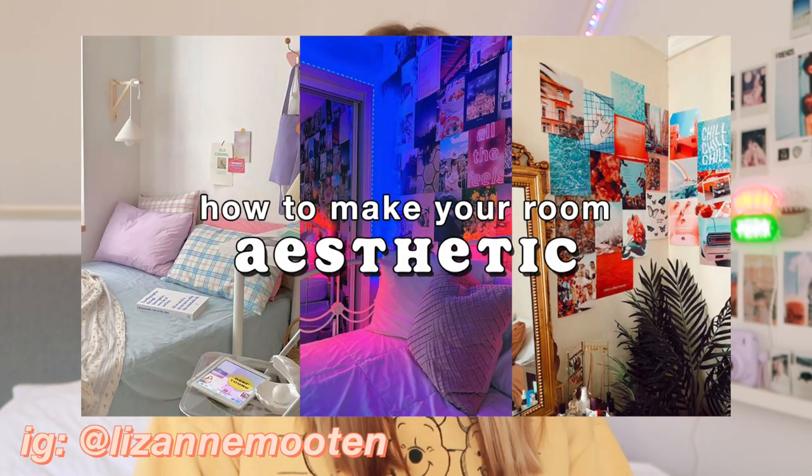Welcome back to my channel! Today I'm doing a part two of my video on how to make your room aesthetic, but this time it's kind of an Amazon edition. I looked on Amazon and found so many things that would look really good in your room. I tried to find the cheapest things, but not everything is incredibly cheap — I did try to keep it on the cheaper side.